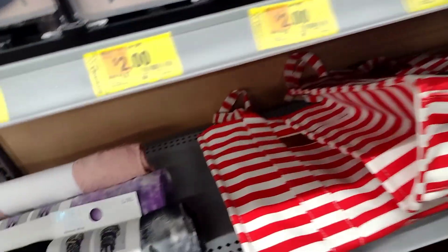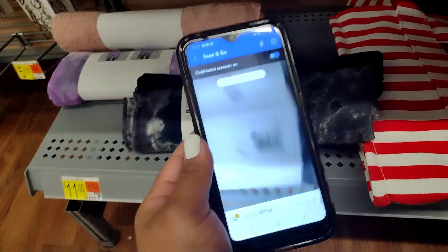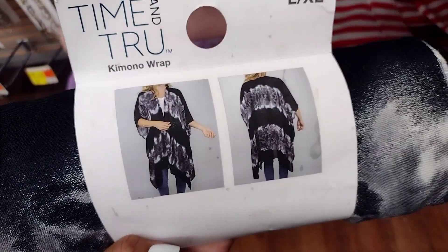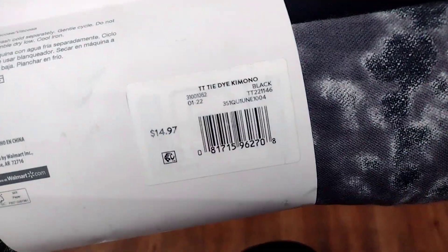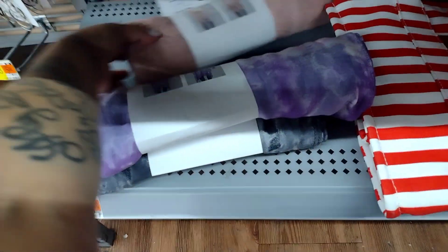They have more over there for two dollars. Remember, even if it says five, always scan them. And these — let me check if these are on clearance really quick. Yes, these are also on clearance — nine dollars. It's a kimono wrap, super nice and super soft. The regular price is almost fifteen dollars and they're down to nine dollars.